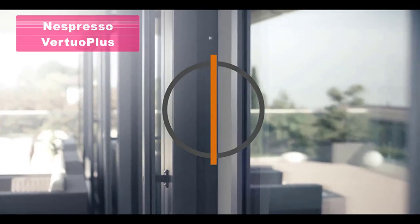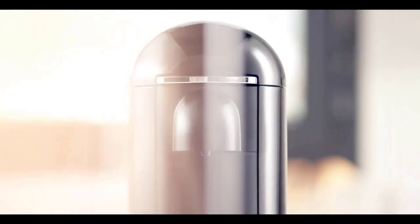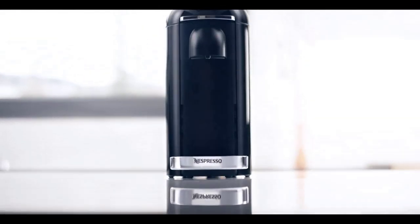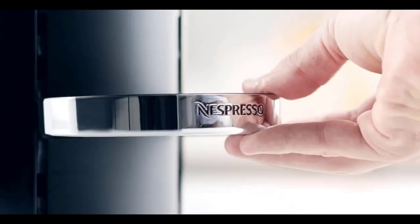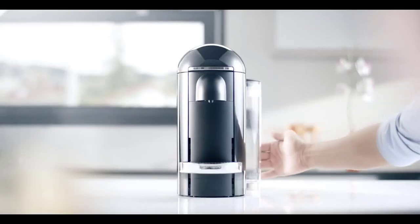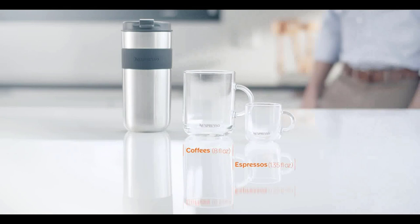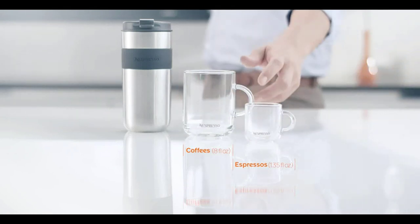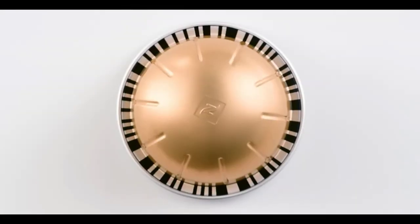Welcome to our countdown of the top five espresso machines for your home. Kicking off our list at number five is the Nespresso Virtuo Plus Coffee and Espresso Machine by DeLonghi with Milk Frother in a sleek gray color. This machine may change the way you view pod machines. While it's not the most budget-friendly option, it produces incredibly high-quality coffee with a silky smooth flourish. Its ease of use makes it a favorite among coffee lovers, and it's regularly on sale, providing an opportunity to save some money.